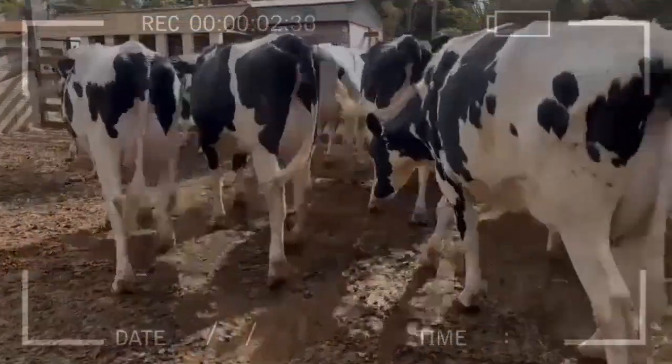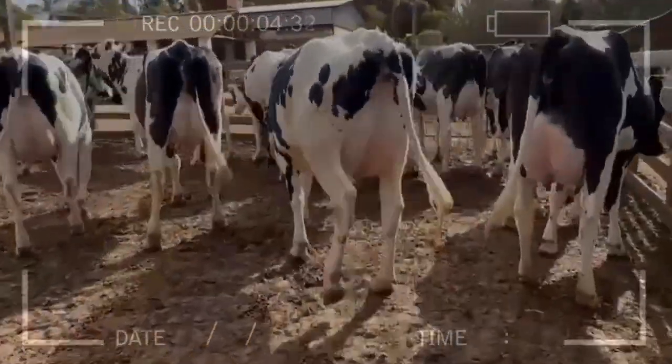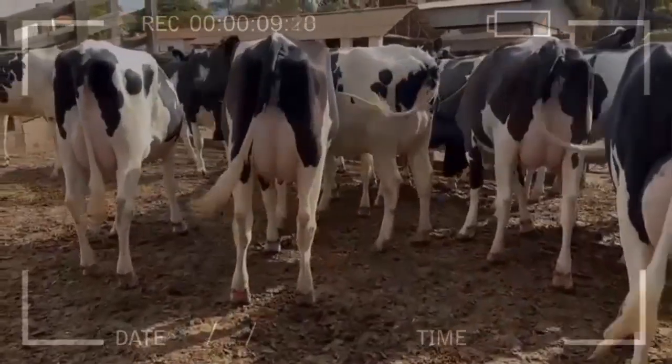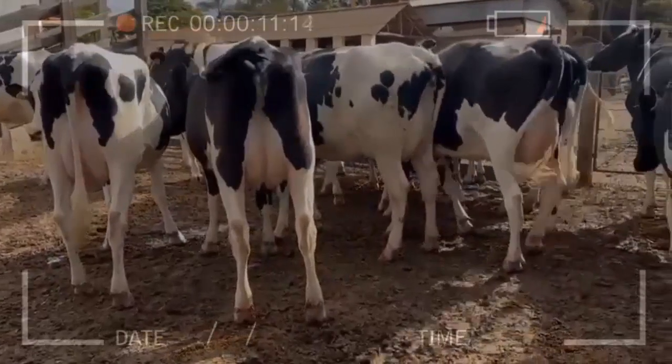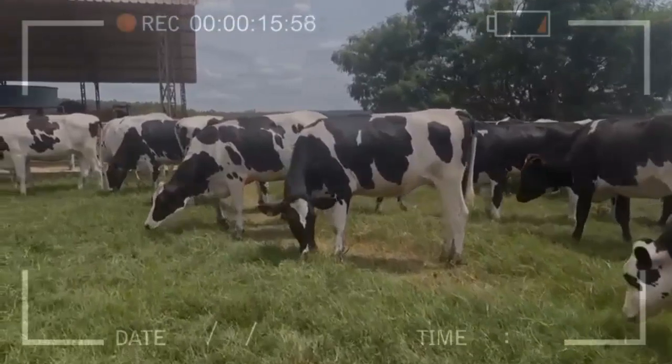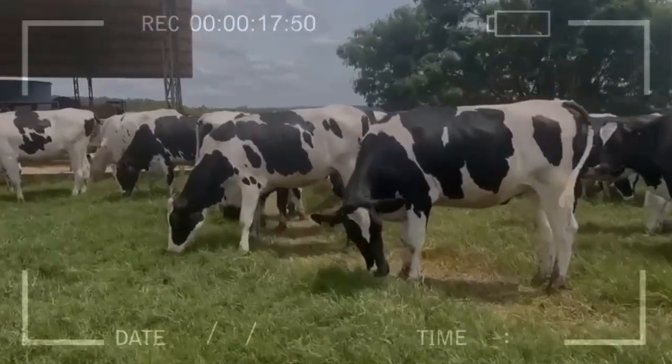Adequate housing conditions: maintain a clean and comfortable environment for cows with good ventilation and temperature control. Good milking management: ensure that milking is done properly and efficiently to minimize stress and maximize milk production. Genetic selection program: select cows with genetic traits that favor milk production.